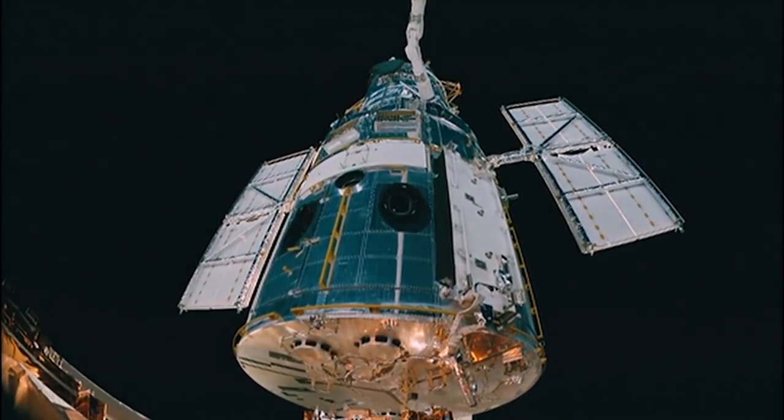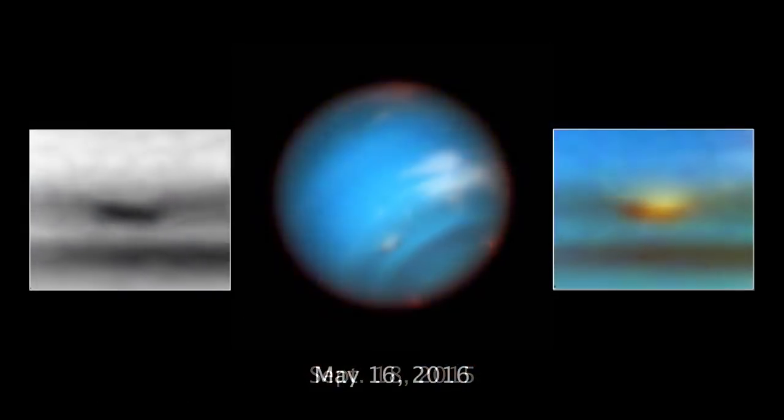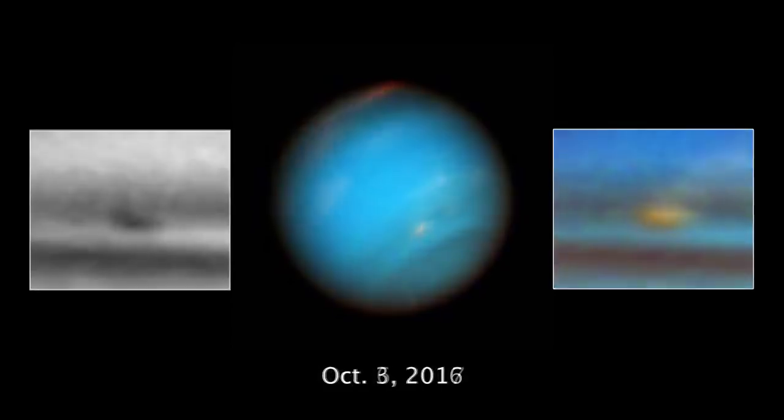NASA's Hubble Space Telescope has been watching a large, dark storm on the planet Neptune disappear before our very eyes, or telescope mirror.